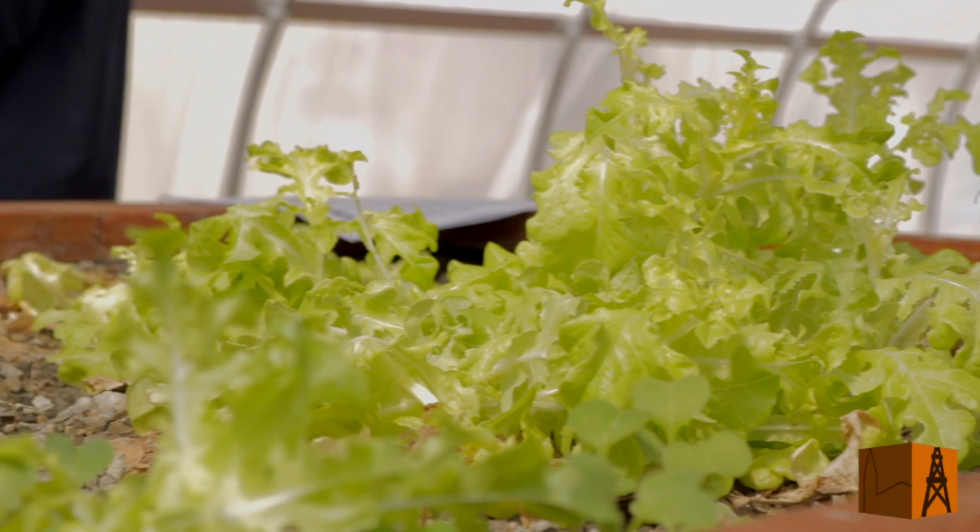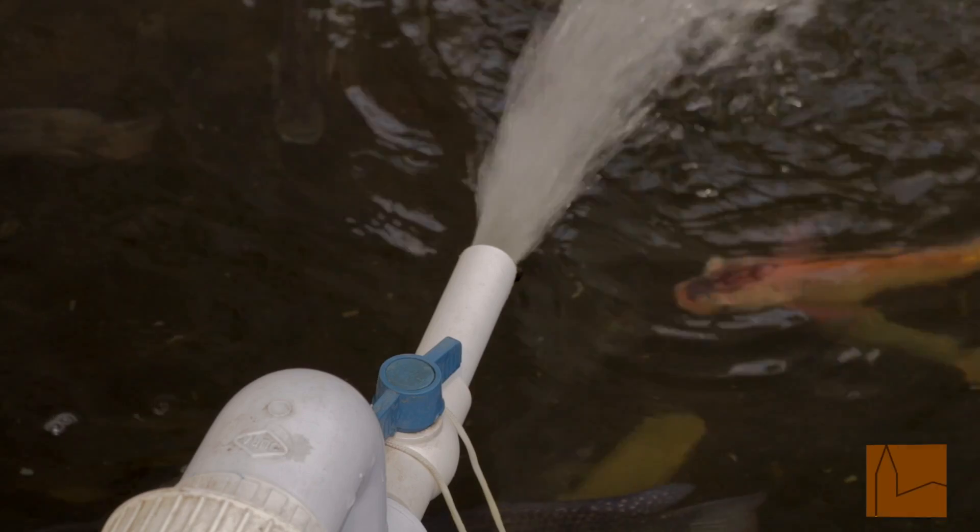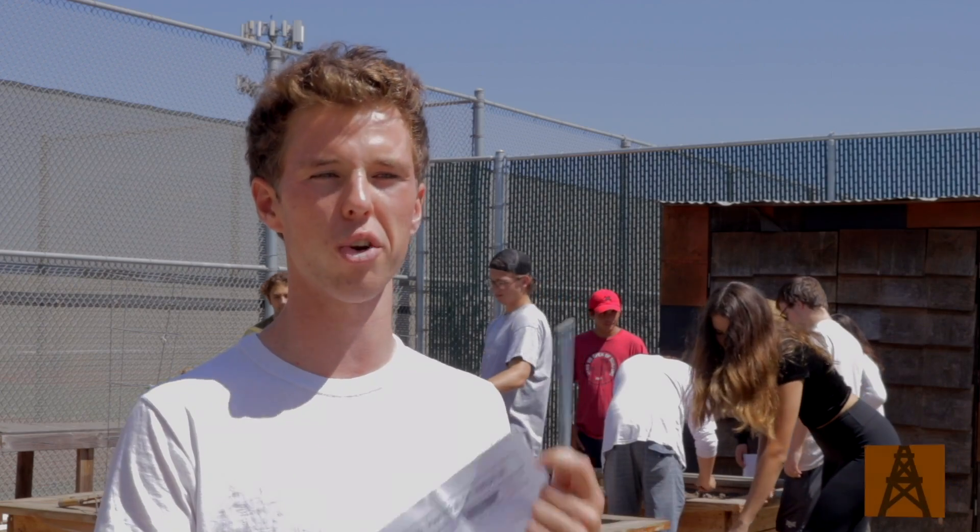This is a great way to conserve water as well, because we use 90% less water than traditional soil agriculture does.